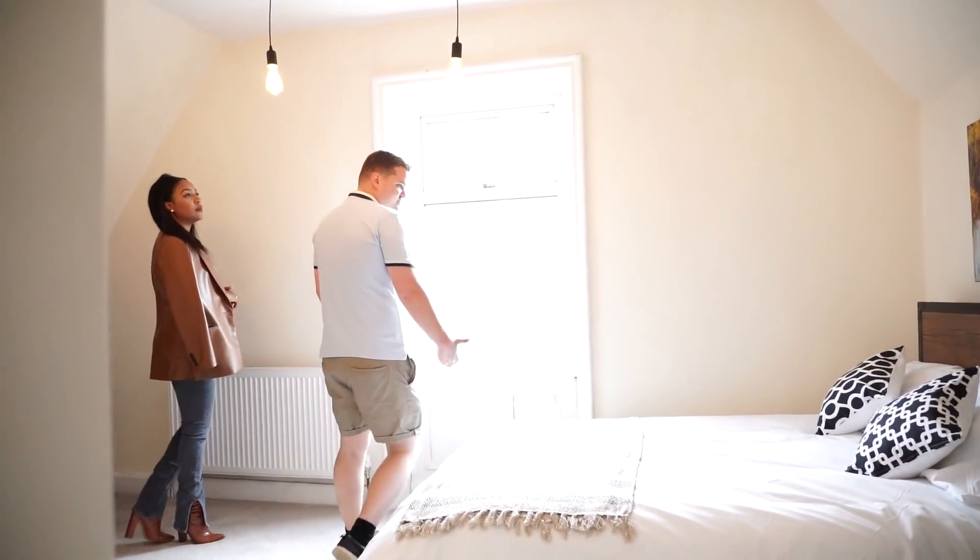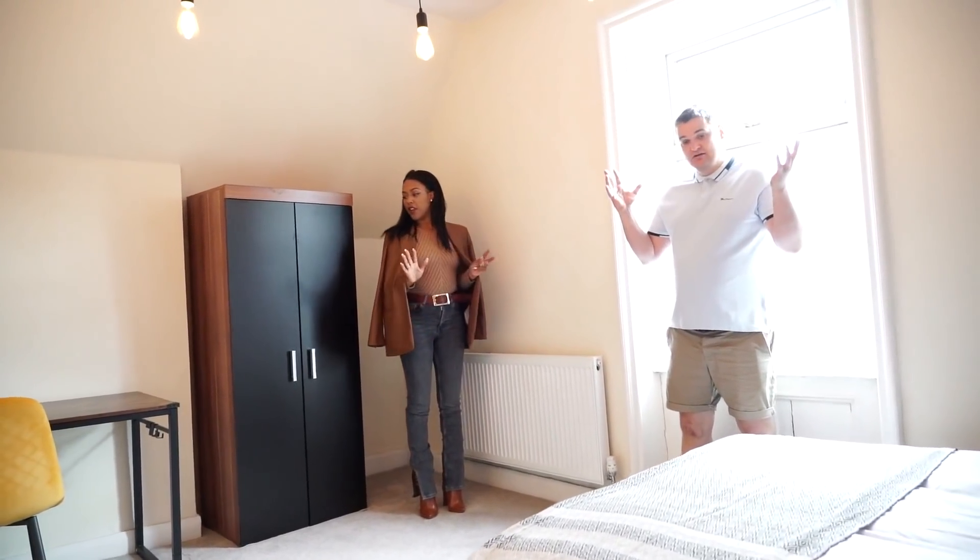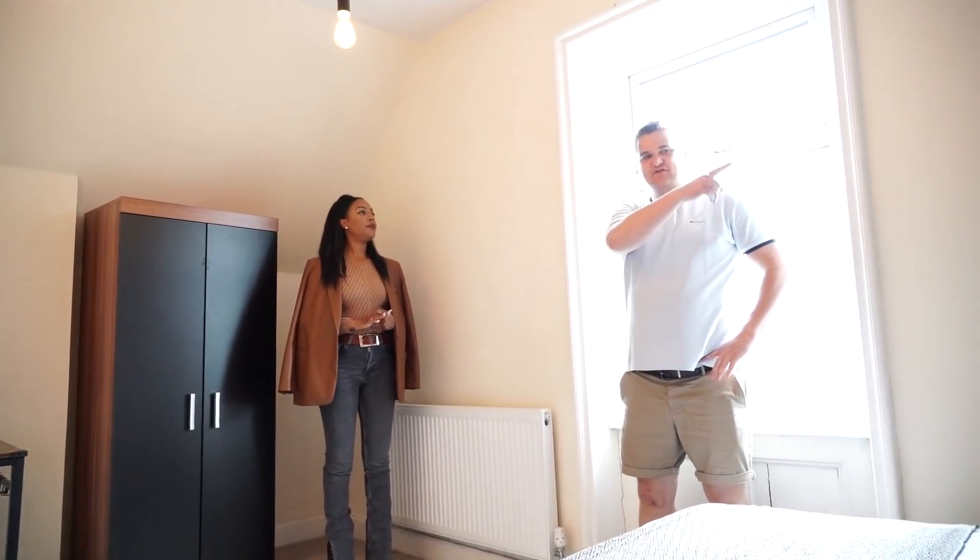So again, this property is in pretty decent condition. You've furnished it — you've not gone high end? No, I haven't. How much did this furniture cost?